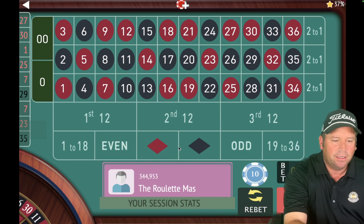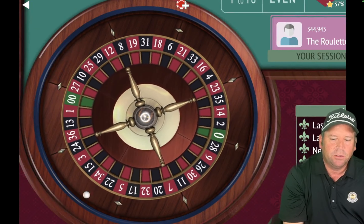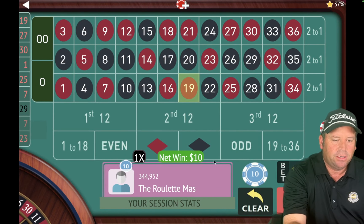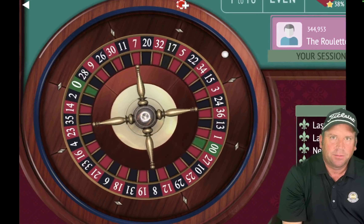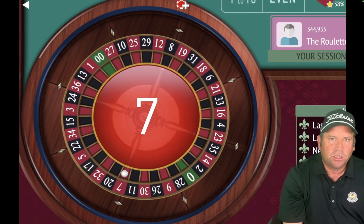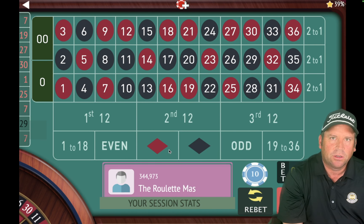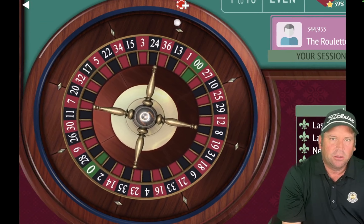$10 on red. When you complete the cycle you restart. That's a 19 red — another win! You really take advantage of color streaks with this system. We're up $180. Actually, I think I needed to increase that bet — that should have been a $30 bet. The sequence is $10, $30, $20. I missed the $30 one there — got a little excited.